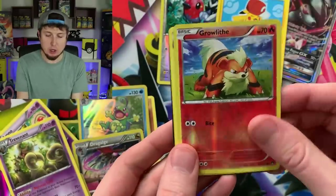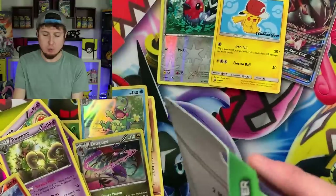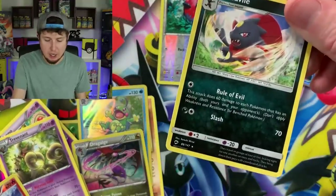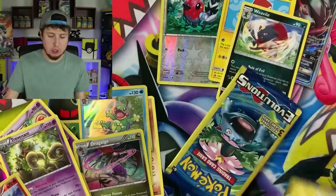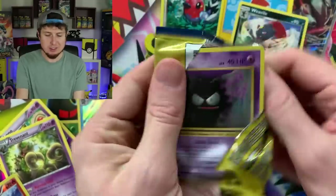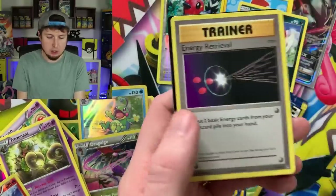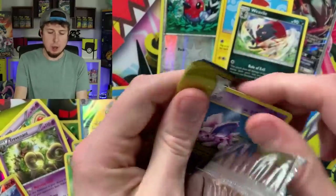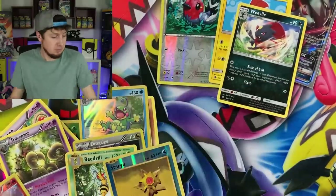A great way to build up your collection — maybe you're just getting back into Pokemon cards. Dollar store booster packs are a great way, if you're getting back into collecting, to start building up your Pokemon collection. Maybe you're not wanting to invest a lot of money right away into Pokemon cards. Spend a dollar on a booster pack, spend $3 on one of these, get a couple of cards. No matter what Pokemon pack you open up, it's just pure nostalgia — because opening up Pokemon cards in general is nostalgic.